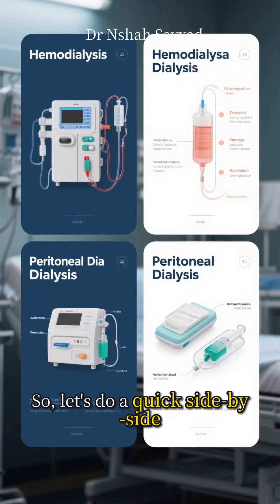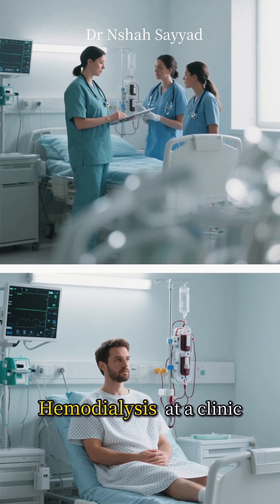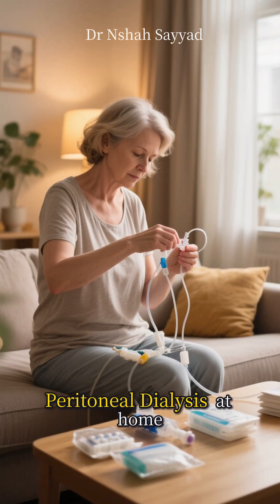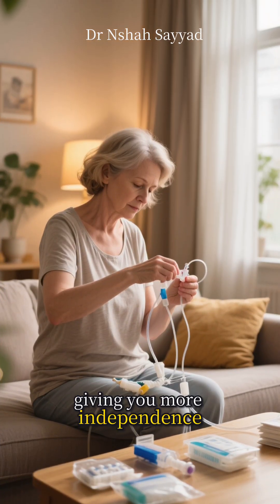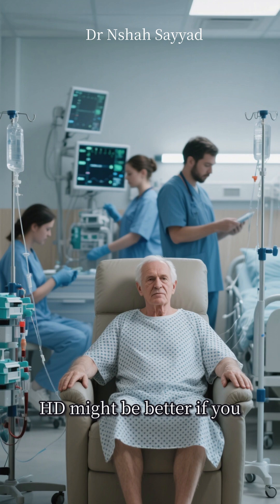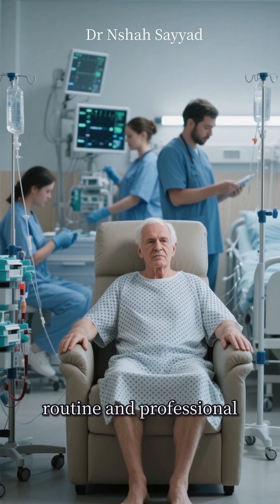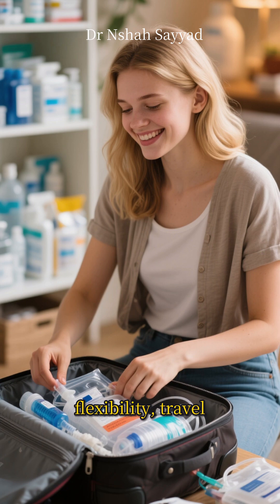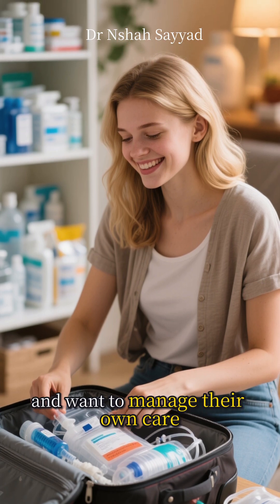So let's do a quick side-by-side. Hemodialysis: at a clinic three times a week with a medical team. Peritoneal dialysis: at home every day, giving you more independence. HD might be better if you prefer a structured routine and professional oversight. PD is fantastic for those who value flexibility, travel, and want to manage their own care.